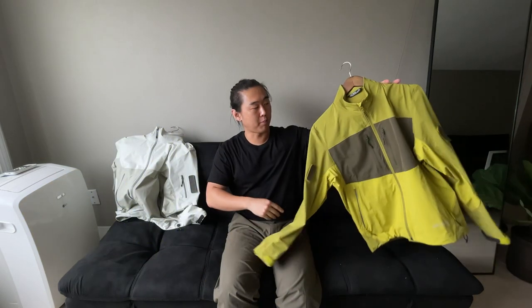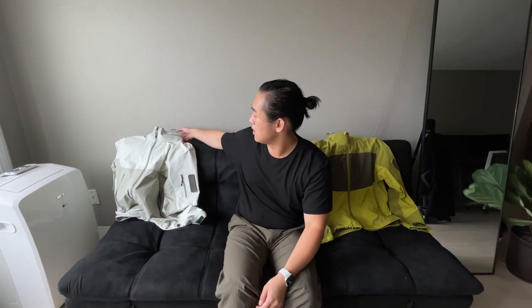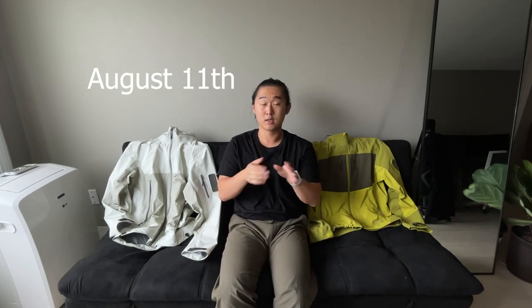Hey guys, Kevin here. I'm doing a review of some items in the Arcteryx System A line. This is a quick review of the Paltz jacket in the Terrarium colorway, as well as the Dune jacket in the Chalk colorway. This just released earlier this month — it is August, by the way. These are my personal thoughts, and just a quick disclaimer: I live in Southern California, so my mileage may vary from yours.